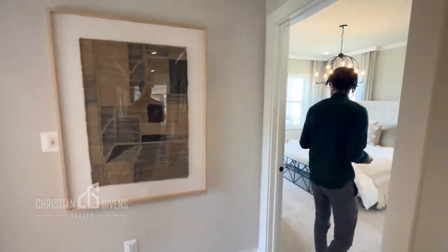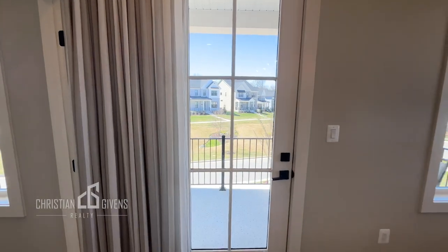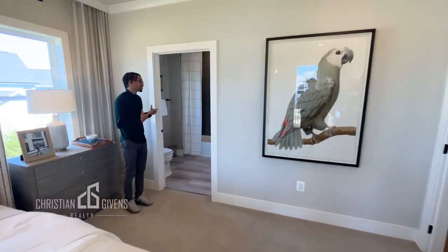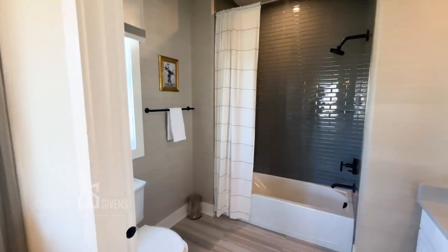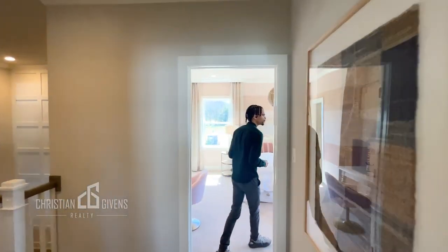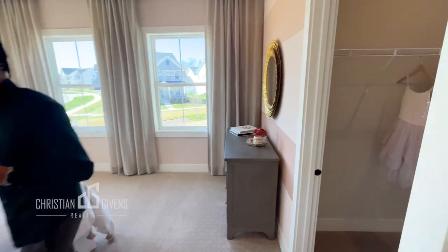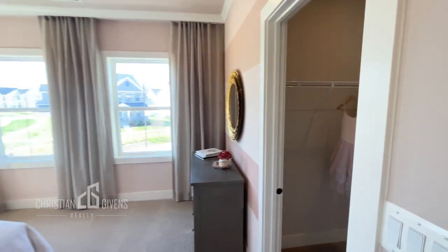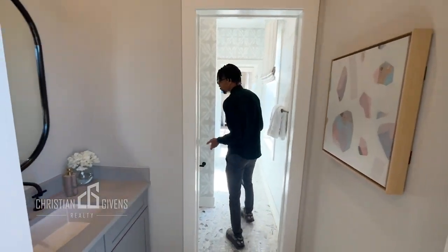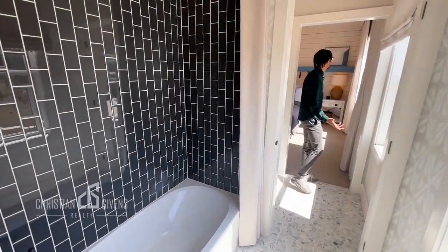The first bedroom on this floor has a walk-in closet and a balcony, as well as its own ensuite. Just across the hall, the second bedroom also has a walk-in closet — a very spacious, airy room with lots of windows and natural light. It has a Jack and Jill style bathroom leading to the third bedroom on this floor. I just love all the windows.